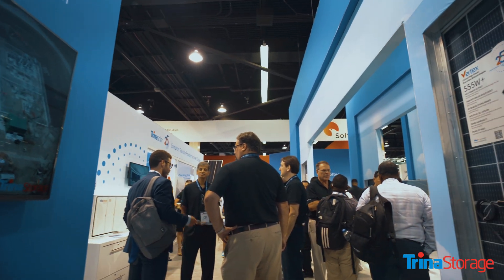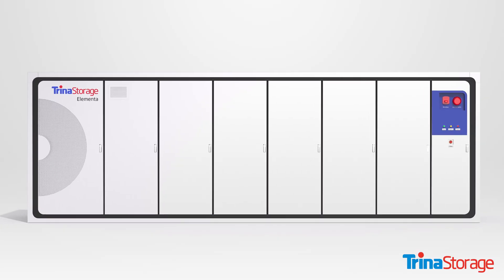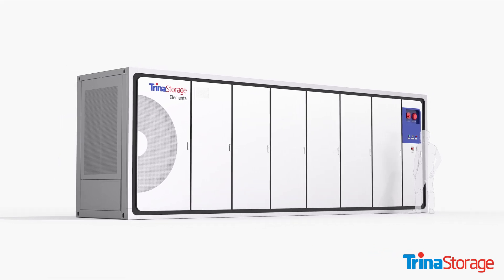We have a great team supporting our region both from our R&D point of view and the manufacturing point of view. Elementa in Trina is a vertically integrated, top-of-the-class, high-quality solution with a very low total cost of ownership.